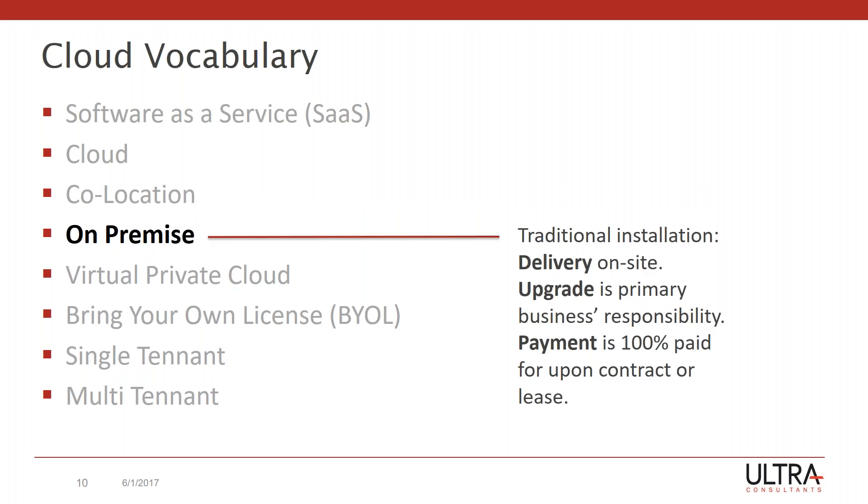On premise is probably what most of the people listening in today are familiar with. The hardware and the software is on premise, in your building. What it's really saying is that we've taken responsibility for everything — including key services like upgrades that are performed by our staff, not by the vendor or some third party. On premise really takes on three features: the delivery is on site, the upgrades are our responsibility, and we've paid for it 100% upfront.